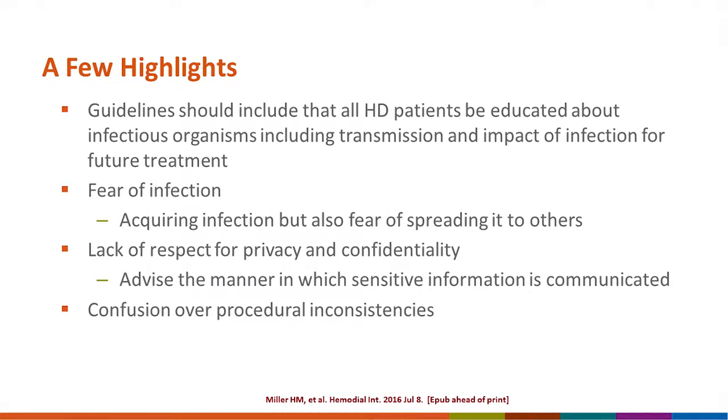Highlights from that study: participants said guidelines should include education for all hemodialysis patients about infectious organisms, including transmission and the impact of infection on future CKD treatment. Patients have a fear of infection — not only of acquiring infection, but also of spreading infection to other patients. They commented on the lack of respect for privacy and confidentiality in the open shared unit setting, and there was confusion about procedural inconsistencies.